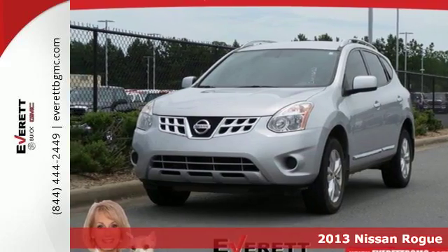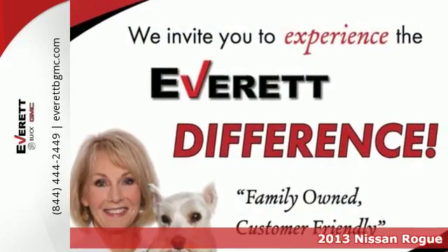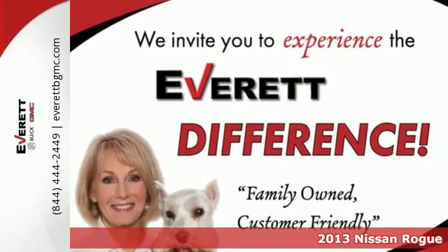It's a 2013 Nissan Rogue. Trading functionality for looks isn't an offer you even have to consider when you have this Rogue.